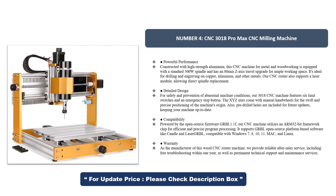As the manufacturer of this wood CNC router machine, we provide reliable after-sales service, including free troubleshooting within one year, as well as permanent technical support and maintenance services.